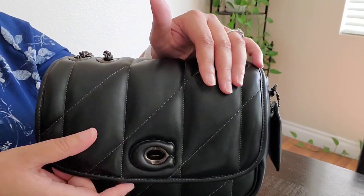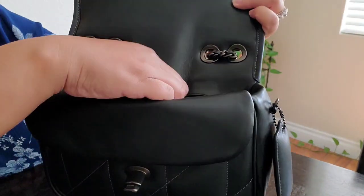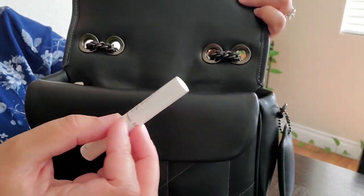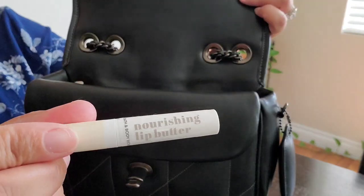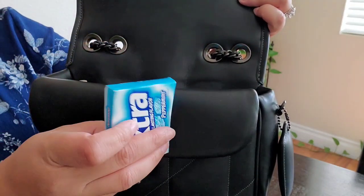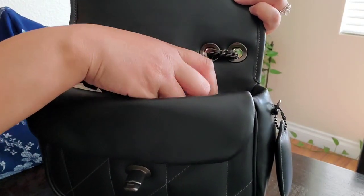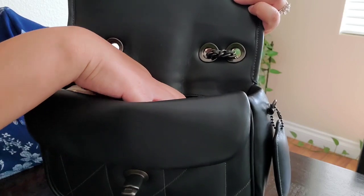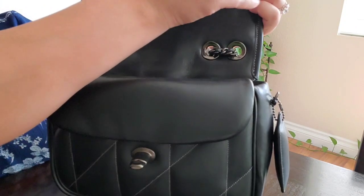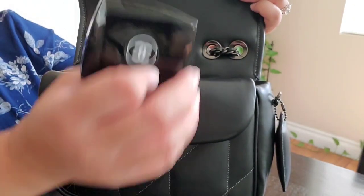Inside here there's a back zip pocket. In this zip pocket I just have my nourishing lip butter from Bath & Body Works, a pack of Extra gum — and I'm repacking this because as soon as I'm done filming I'm heading out the door. I have my Chanel mirror inside its little case — this is what she looks like, so cute.